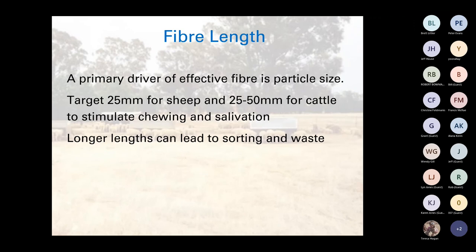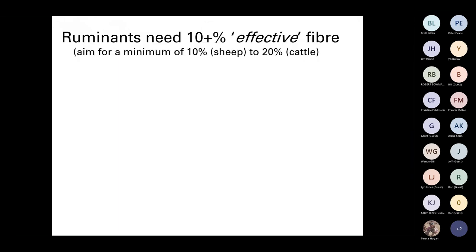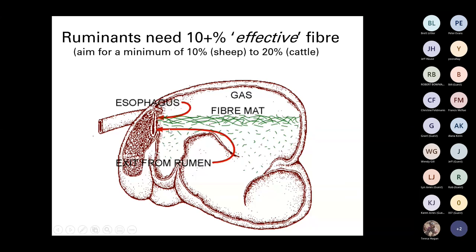Longer lengths can lead to sorting and waste. Chopping or processing the roughage is generally required if included as part of a total mixed ration. In the rumen, ruminants need about 10% effective fiber — this is the stuff that gives the scratch factor — a little higher in cattle at around 20%. What we want is a fiber mat on top of the rumen contents so new feed coming in mixes in slowly over time and is re-chewed by the sheep or cattle to maintain an efficient rumen.